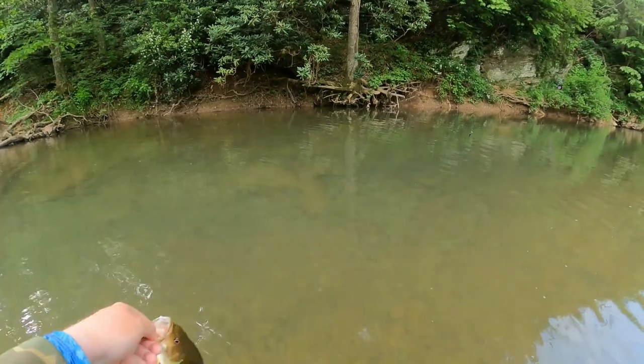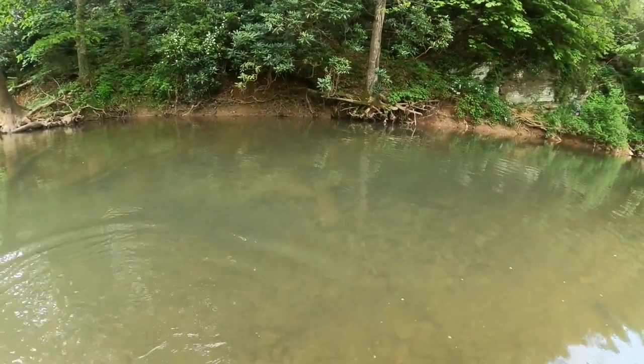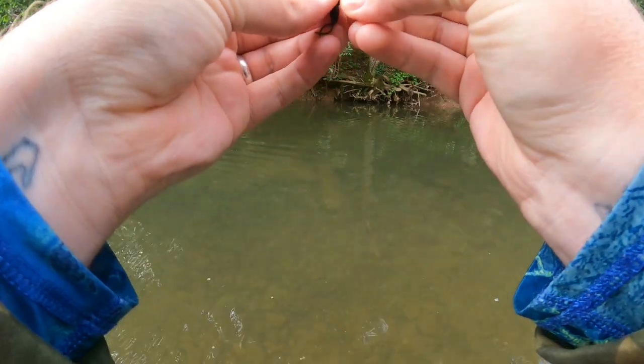Catching them all out of here this morning. Started off throwing that yellow but they didn't really want it. Switched over to that black and it's been on fire ever since. Heck yeah!